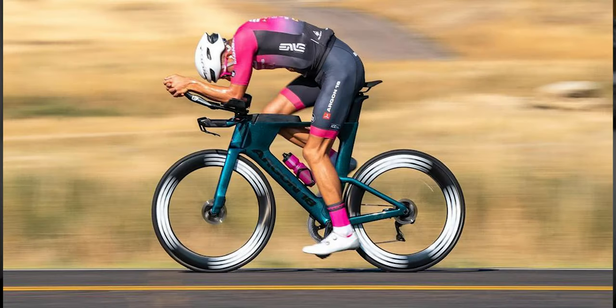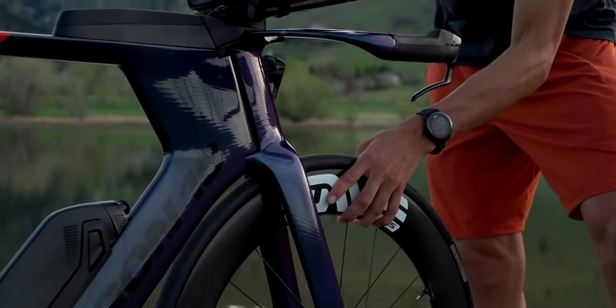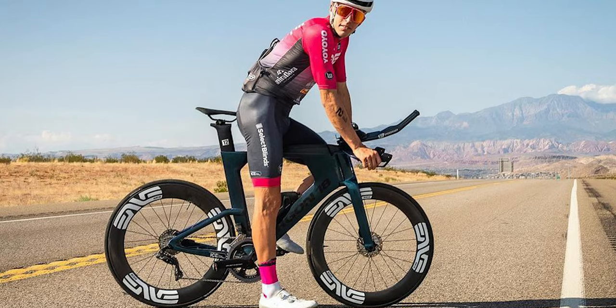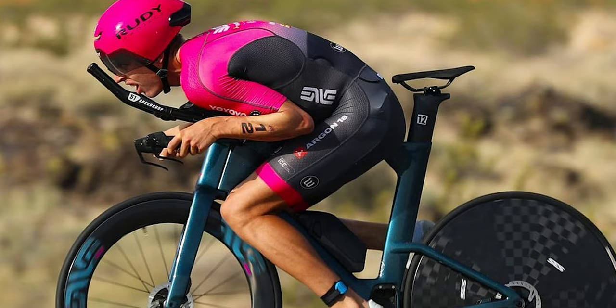At number five I've got Sam Long, who rides the E-119 from Argon 18. He uses ENVE wheels and aero bars from the 51 Speed Shop. I think that's Dura-Ace Di2 on his bike. He uses Wadi Ink gear for custom apparel. I can't say for sure what shoes he wears, but I think he's also on a Rudy Project helmet.